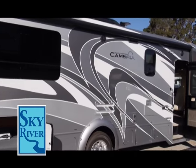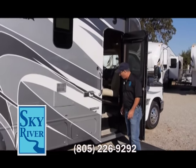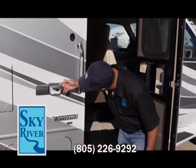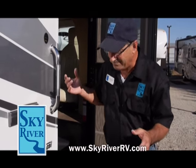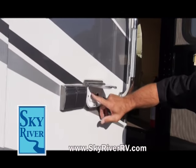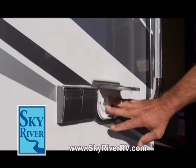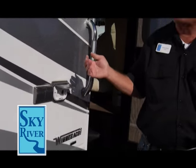Oh my goodness, this has got so many features I don't even know where to begin. We could start right over here with some things you might need at the campsite. You've got 12-volt power, a cable hookup because some campsites have that, and 110 power — that's a nice thing to have.